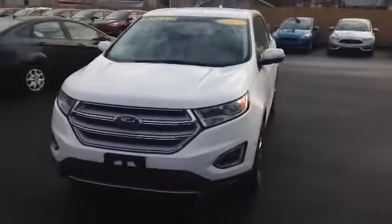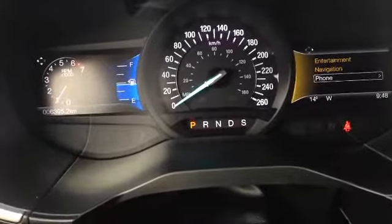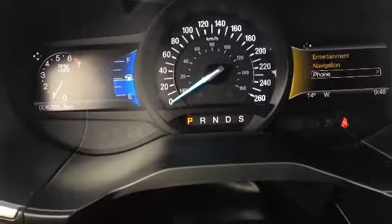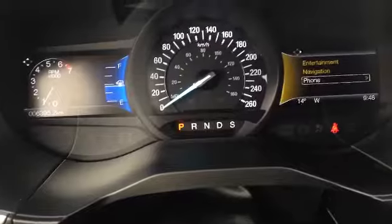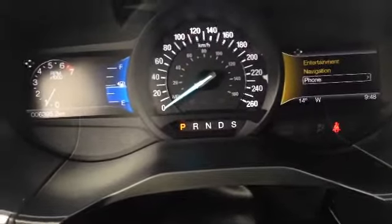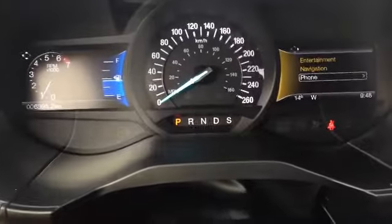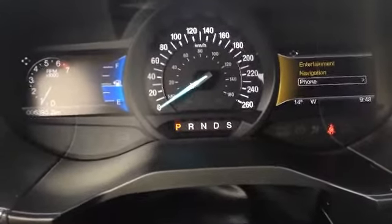Let's hop inside and take a look at the interior. As you can see, this thing only has 6,395 kilometers on it — barely driven. You've got two nice LED screens in the front, one on each side of the speedometer. You can go through a lot of information on here; you can see right now that one's set up with a fuel gauge and your RPMs.